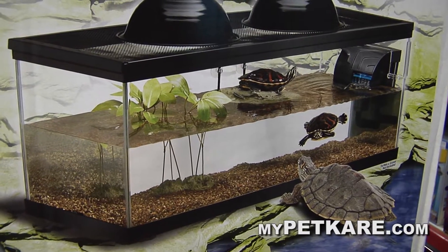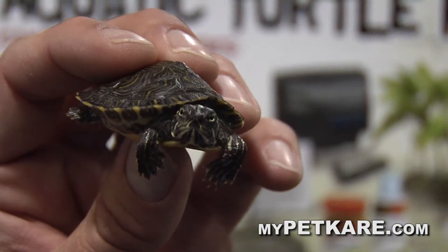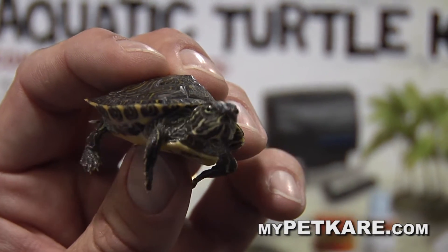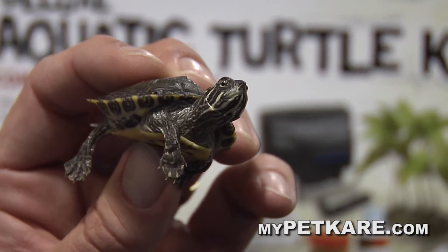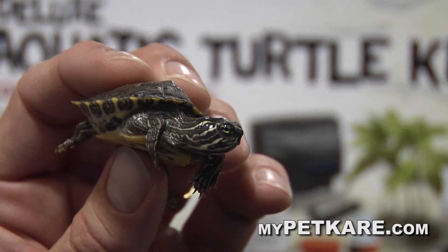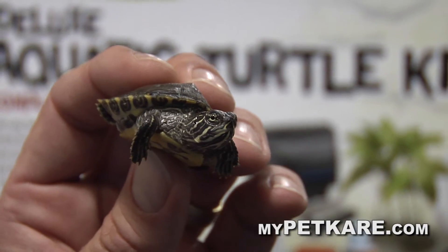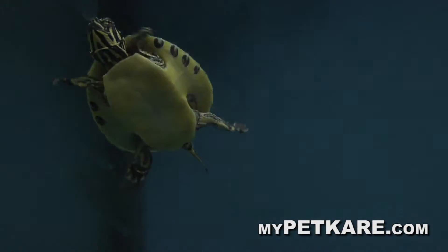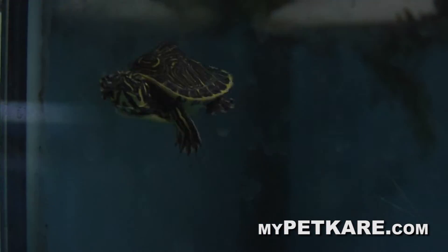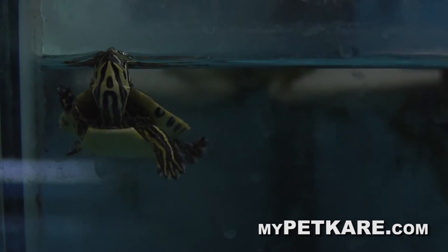These are going to get much bigger. The most common you'll see is red-eared sliders, river cooters, and yellow bellies — that's what these guys are. Red-eared sliders are the biggest — they'll get the size of a dinner plate. These guys probably not so big, but they'll get fairly good size. So they're going to be around for a while. They live for a long time.